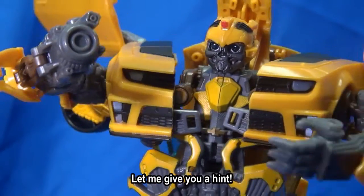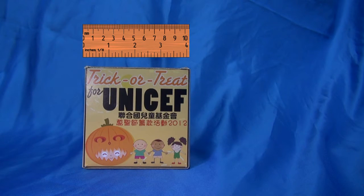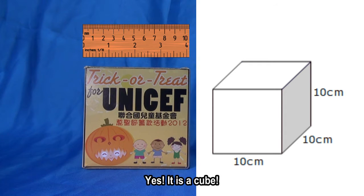Feel too difficult? Let me give you a hint. This is the size of the donation box. Yes, it is a cube.